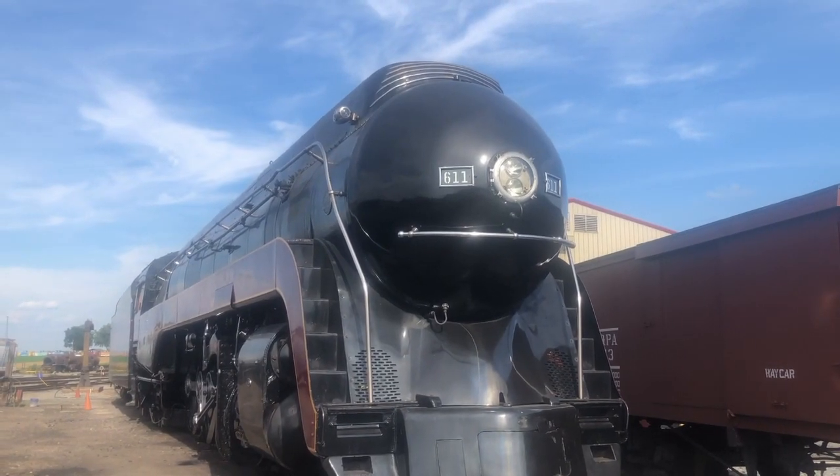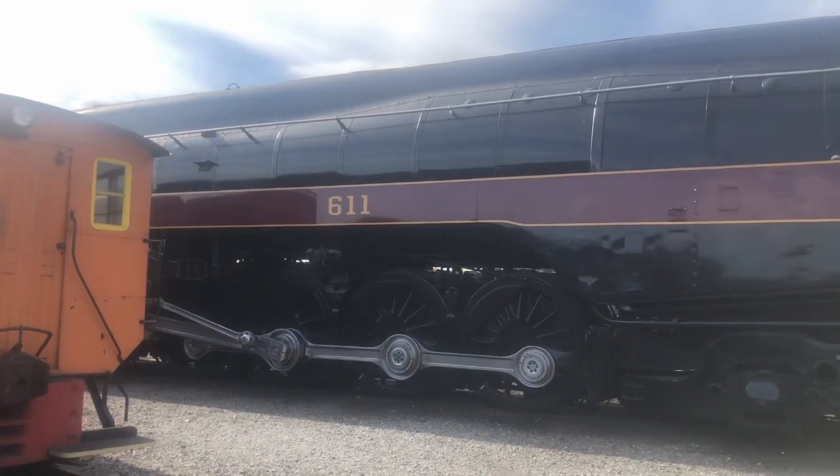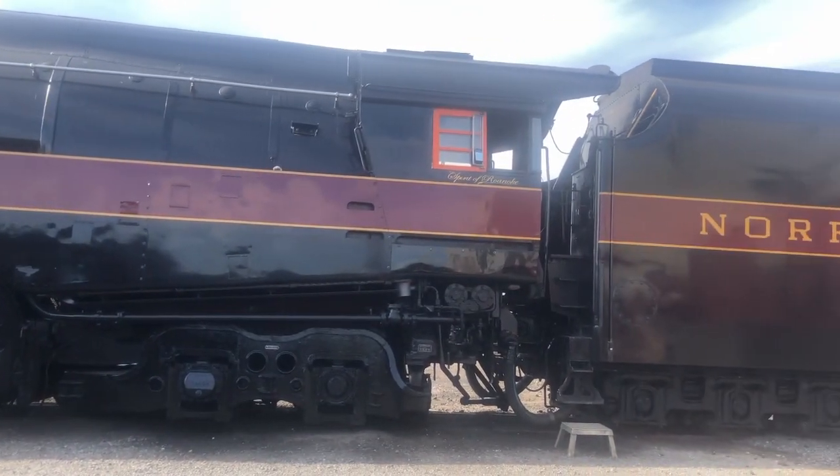In this video, I take a closer look at Norfolk and Western number 611. 611 is a Class J locomotive with a 4-8-4 wheel arrangement, also known as a Northern type.